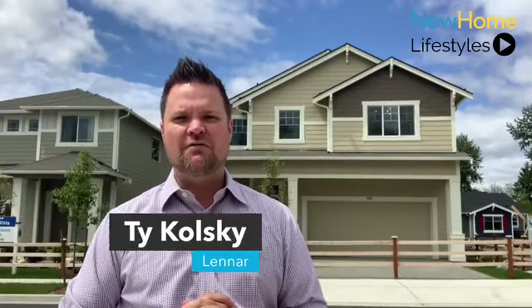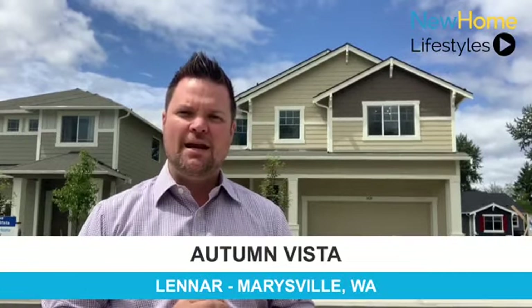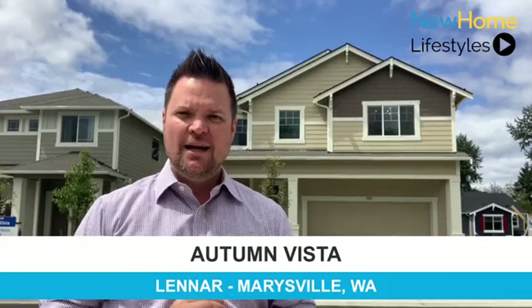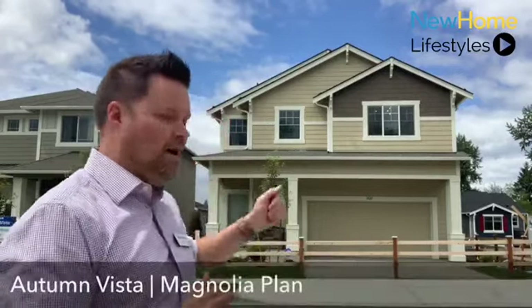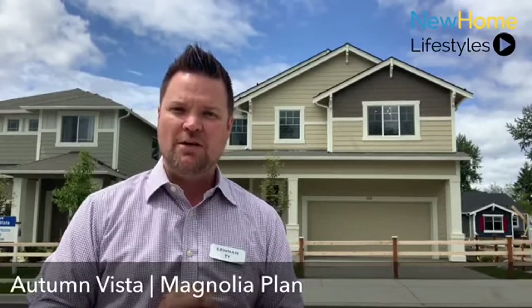Hi there. My name is Ty Kolske, and I am a new home consultant with Lennar's Seattle division. Today I'm standing out in front of our model homes here at Autumn Vista, which is located in Marysville, Washington. The community sits on the border of both Marysville and Lake Stevens, and is within the Lake Stevens School District, which is ranked one of the top districts in the state and one of the top 200 in the country. Today I'm going to tour you through our 2,501 square foot model, the ever popular Magnolia floor plan.